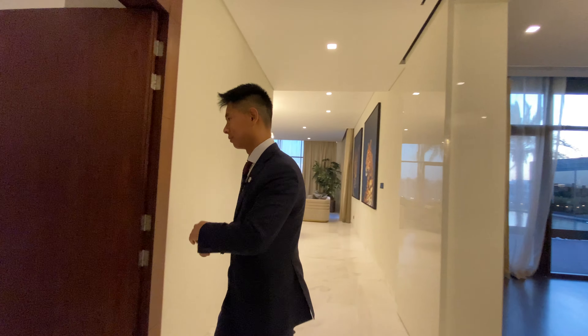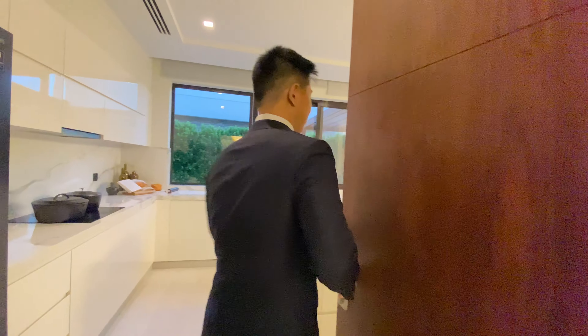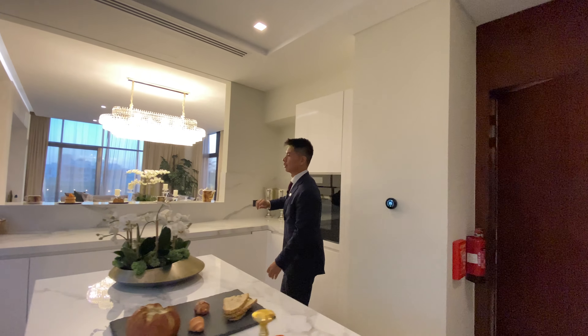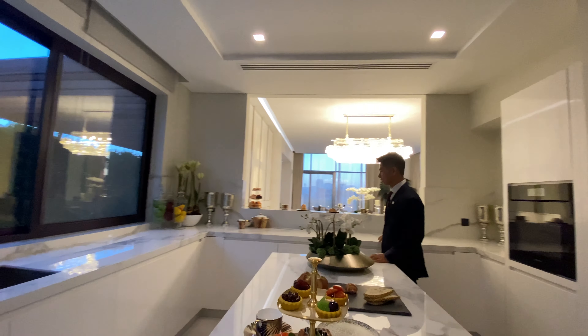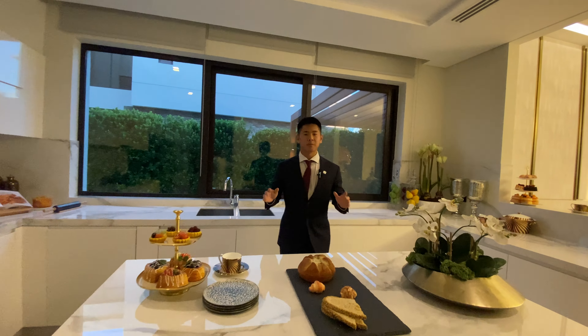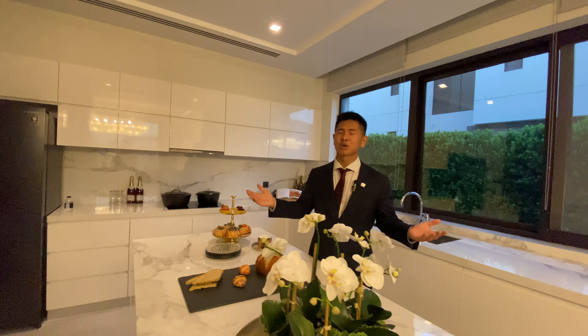Let's see the kitchen. You have a closed kitchen but you can have an open view on the living room, which is nice. The layout of this kitchen is actually very nice because you have the private space where you can do your cooking — or even make your cooking vlogs, for example.